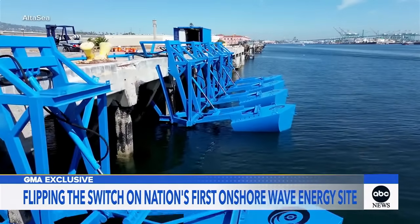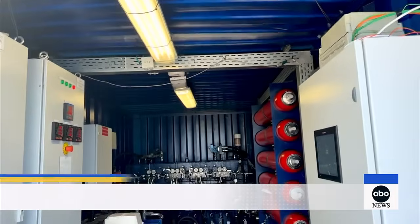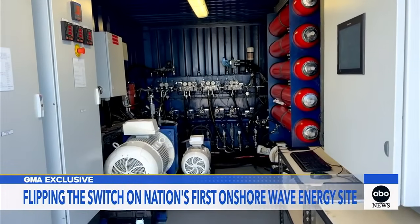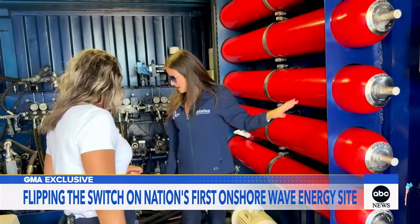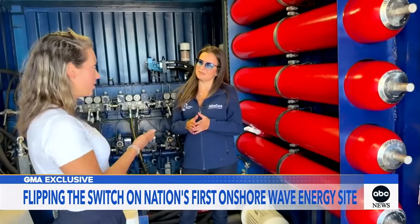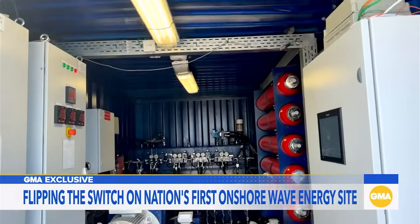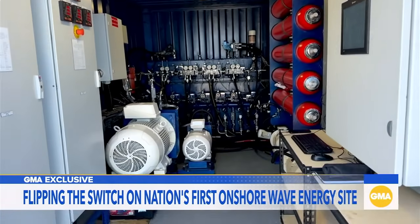The floaters are going up and down with the movement of the waves, pushing the hydraulic cylinder which transmits biodegradable fluid through these pipes into these accumulators. This pressure is going to the hydro motor, and the hydro motor is turning the generator. In this pilot it's not connected to the grid — it's just a proof of concept. But yes, the inverters optimally send it to the grid.